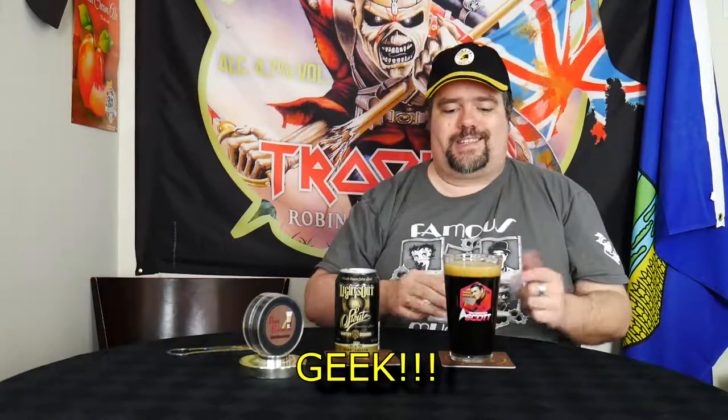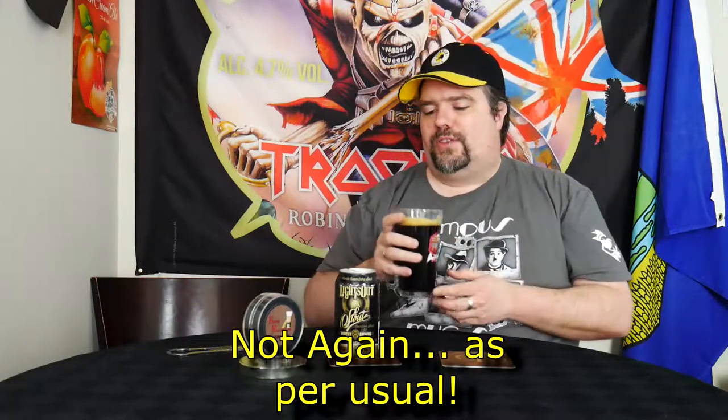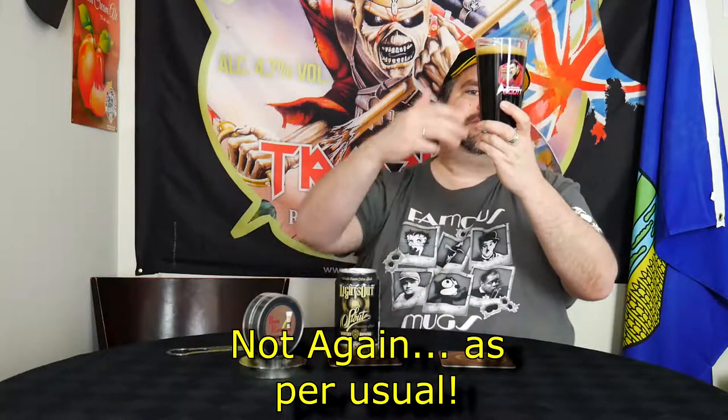It's not as thick as a stout by the looks of things. You like my geek glass? I got that at the Star Trek thing at the Telus Spark Science Center — I'm giving her all she's got, Captain. That was a horrible accent and I probably offended people again. The look of it — it's not exactly black. I can partially see my finger through it; there's red hues around the edges, a little bit black in the middle, but it's not fully black.